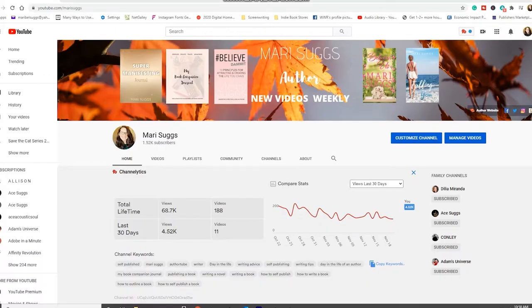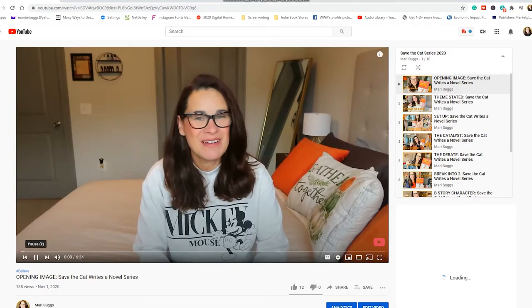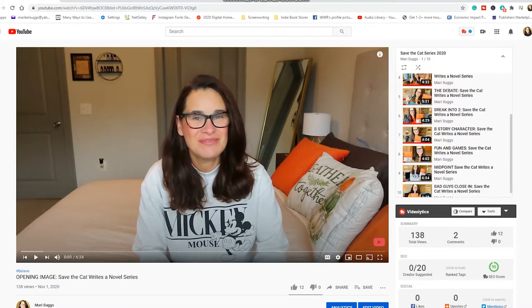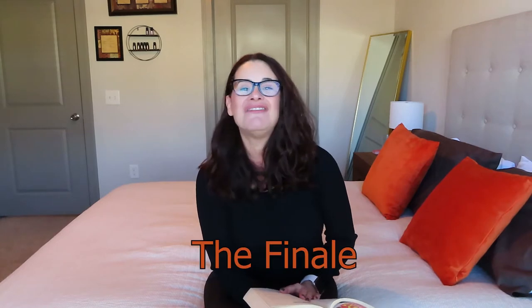Hey you guys, welcome back to my channel and to my Save the Cat series. If you don't know what I'm talking about, I've dedicated the entire month of November to recording videos on the 15 beats of Save the Cat Writes a Novel. I have a playlist for all the beats in the description box below. Without further ado, let's head into beat number 14, which is the Finale.